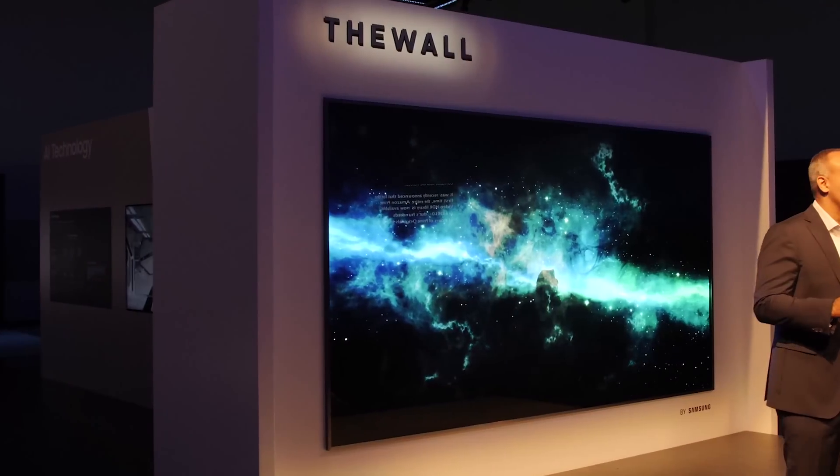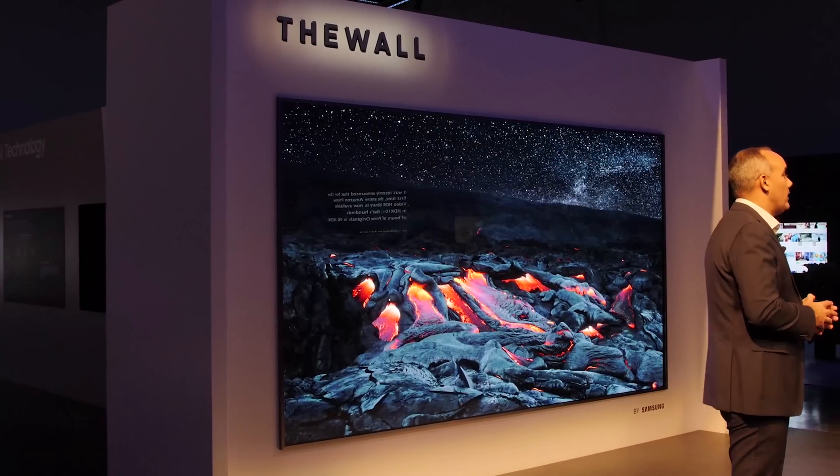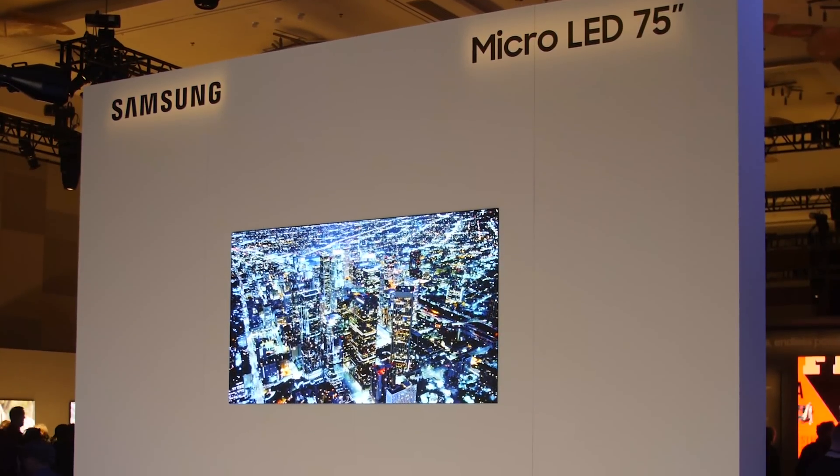If you remember from CES last year, 2018, Samsung unveiled the 146-inch micro-LED. And what the South Korean brand has actually done in the meantime is to try and miniaturize these very, very small LEDs into a size that can actually fit onto a 75-inch screen while still maintaining 4K resolution.